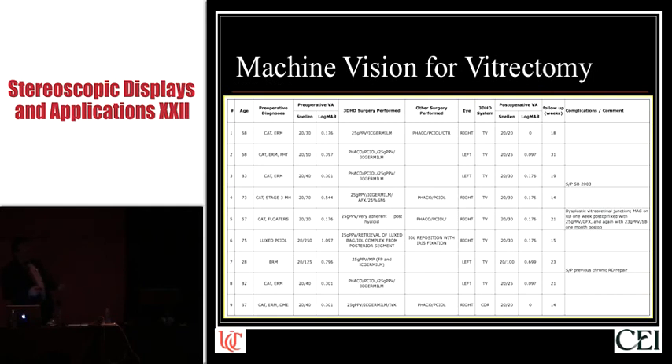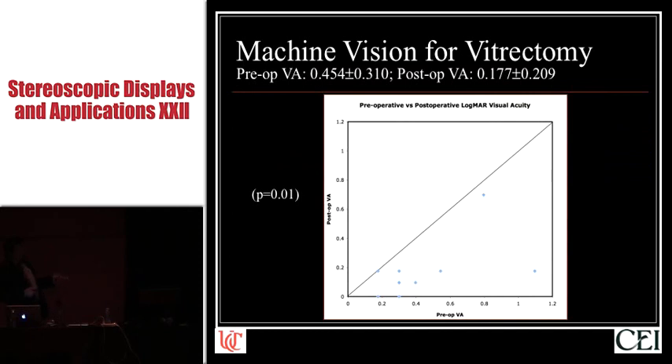Here is a soon-to-be-published patient data sheet showing preoperative versus postoperative visual acuity. Stuff that's down and to the right is a good outcome; points up and to the left are a not-so-good outcome. Do no harm or improve the vision — that's what they tell us in medical school. P less than 0.01, the visual results were excellent.